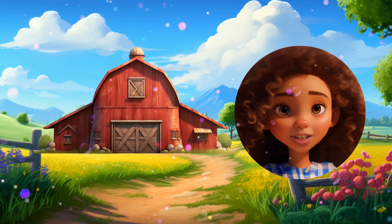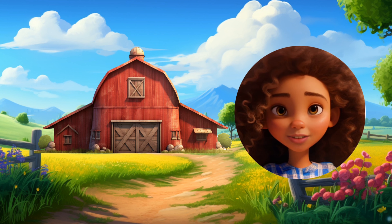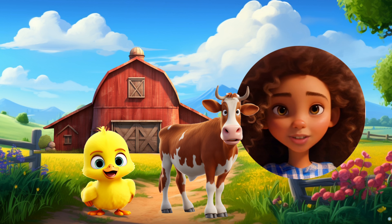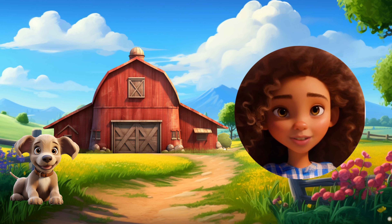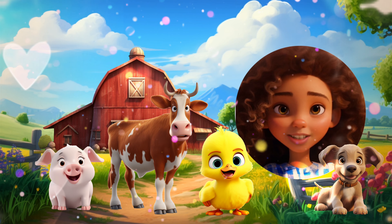Our farm needs to be bustling with animals. Say farm to bring it back to life. Farm! Farm! Farm! Wake up the farm. Farm! Farm! Farm!